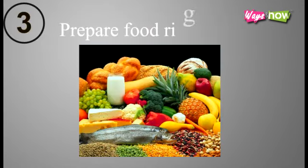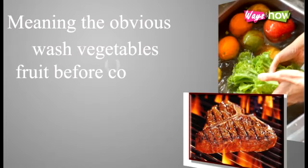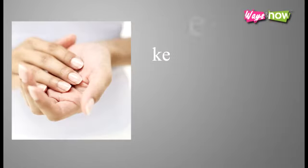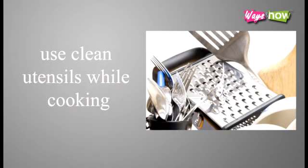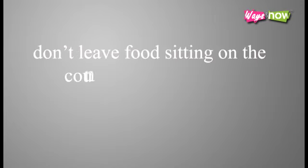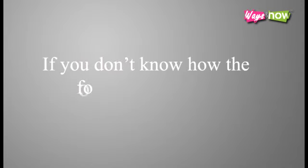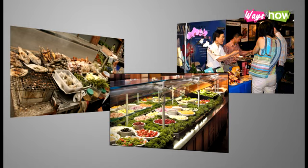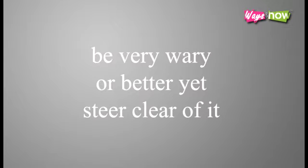3. Prepare food right. Wash vegetables and fruit before cooking or eating. Cook food thoroughly, especially meat. Keep your hands clean while handling food. Use clean utensils while cooking. Don't leave food sitting on the counter without cover for a long period of time. If you don't know how the food was prepared — e.g. street food, salad bars, food samples, etc. — be very wary, or better yet, steer clear of it.